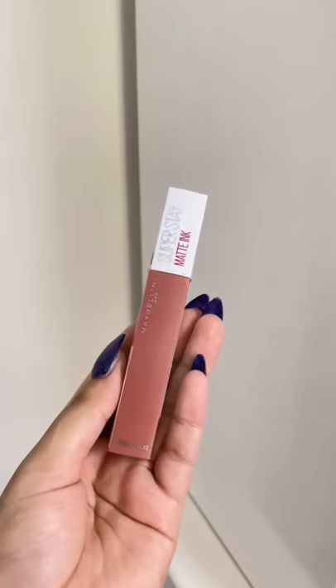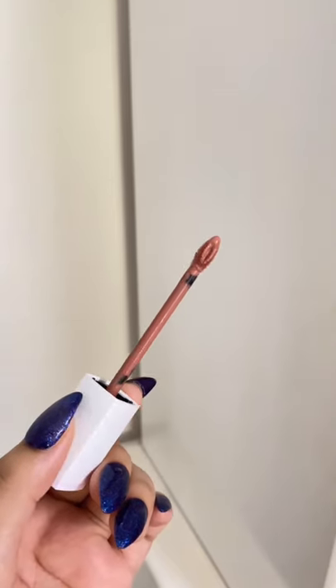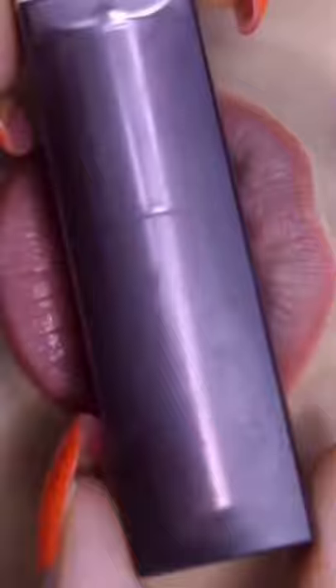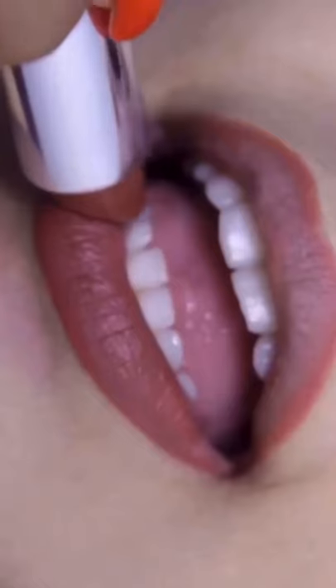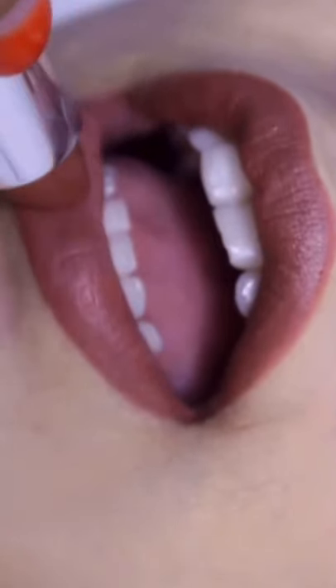matte mix of brown, nude, and pink. Very long-wearing and suits all skin types — a great alternative to MAC Retro Matte in Burn Spice. Last but not least, the Color Sensational Creamy Matte Lipstick in the shade Nude Nuance — a mix of mauve, brown, and pink. Suits all skin tones, has a creamy formula, does transfer, but is perfect for everyday wear.